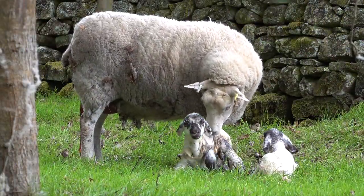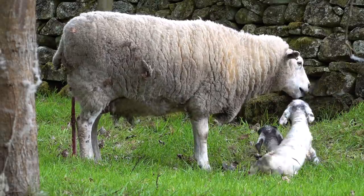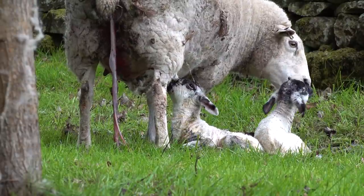It's not too long before both of the new lambs are up on their feet - just a few minutes, albeit a little bit wobbly to start with - and they're already searching for their first meal.